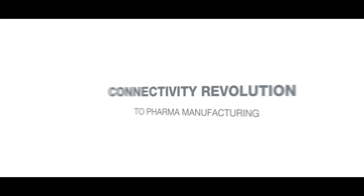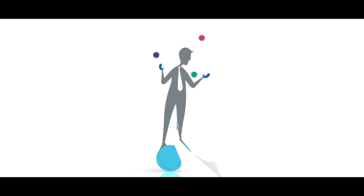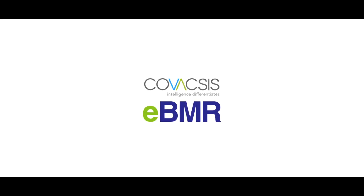Covaxis brings the connectivity revolution to pharma manufacturing. It gives you the power to deliver consistently, to break the cycle and focus on your core strengths. Get ready for the future — get ready for Covaxis eBMR.